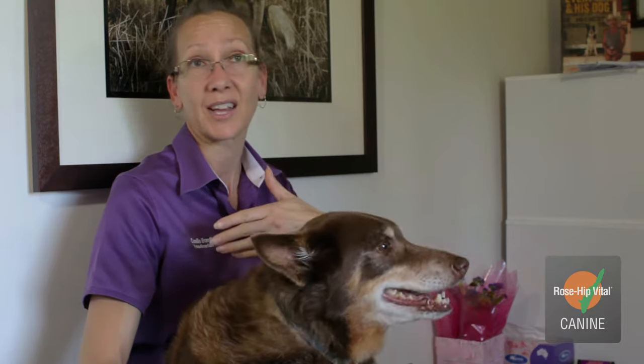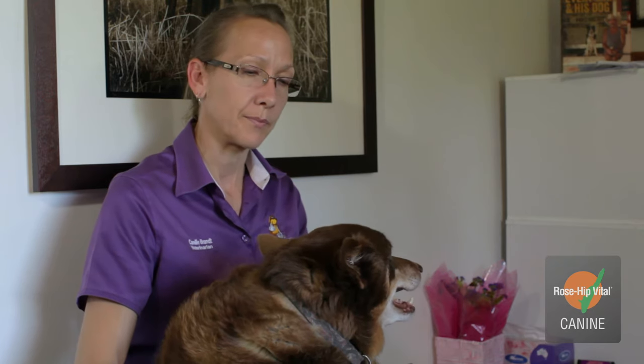Definitely. We go for walks every morning — I live on acreage — and I let her go off leash and she smells all the rabbit holes and things. Before the Rosehip Vital Canine, she'd only walk half the distance; I'd have to catch her on the way back. Now that she's on the Rosehip Vital Canine, she's actually running ahead of us. She still stops and smells the rabbit holes, but then she'll run and catch back up again, which is great because now she stays with us rather than being left behind.